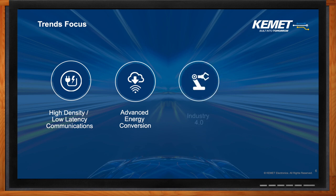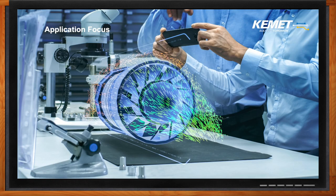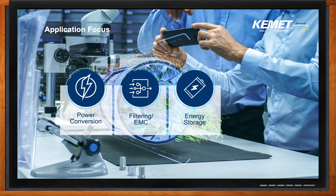I also talked about industrial automation and artificial intelligence. And of course, we have electrification of transportation. This doesn't just include autonomous vehicles, but it also includes all the infrastructure that has to go in place to make this possible, such as charging stations, wireless charging, superchargers, etc. Essentially, we're lining up all of these trends to connect with our core capabilities. There are four major application areas: power conversion, filtering and electromagnetic compatibility, energy storage, and sensing.